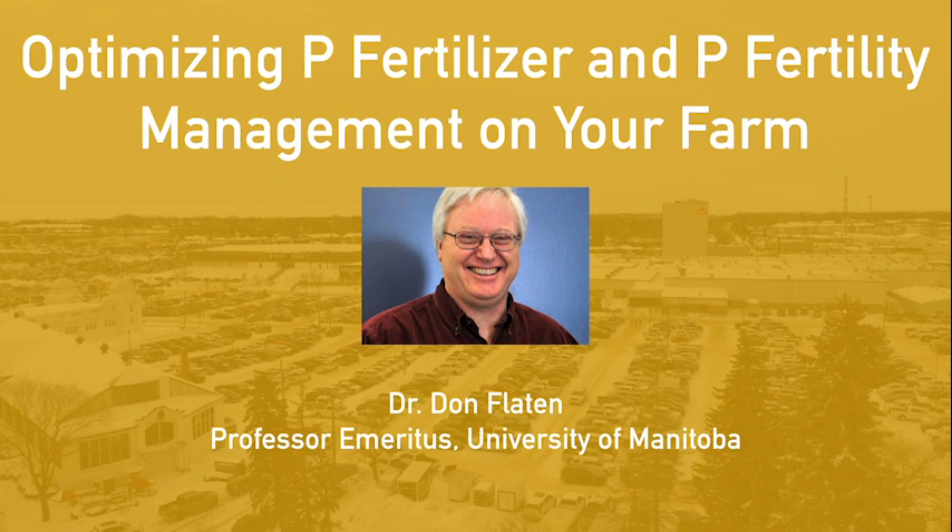The long-term sustainability and short-term sufficiency strategies are for farmers to decide depending on their land tenure and where they're at with their P fertility. We're going to see that acknowledged in the new version of the soil fertility guide — we're going to get more up front about this long-term sustainability approach, which is very important for people that have the land tenure.